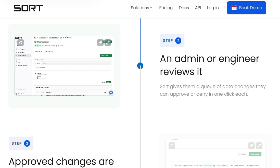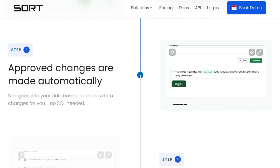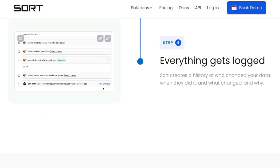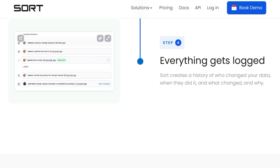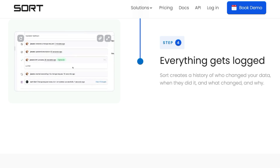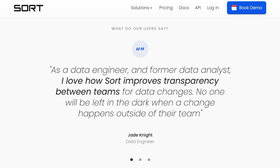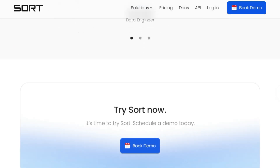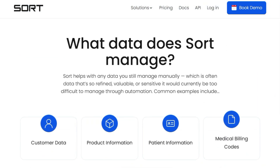The platform also offers granular access controls, ensuring data security and compliance, making it suitable for managing sensitive data. SORT integrates seamlessly with existing databases and offers a flexible API and out-of-the-box integrations with popular platforms. By automating the data change process and providing a clear audit trail, SORT significantly reduces the time and resources spent on manual data management, ultimately improving data quality and reducing the costs associated with poor data quality.